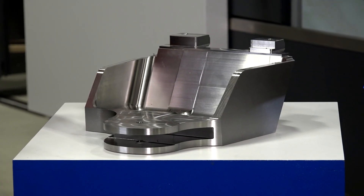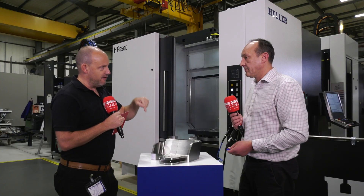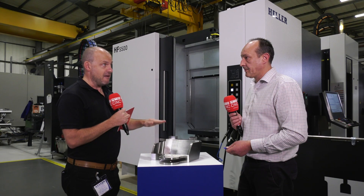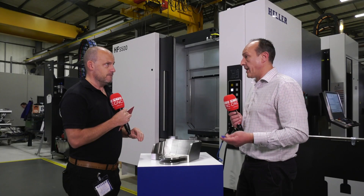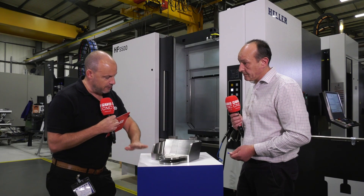A lot of machines could make this part, but the key point here is that this is all about unmanned running — the reliability of the process for 24/7 machining over the contract period. That's not something everyone can deliver. The strength of a Heller machine is that we come from a background of machines employed in production environments running three shifts, seven days a week, year on year — and that's where Heller as a premium product shines through in projects like this.